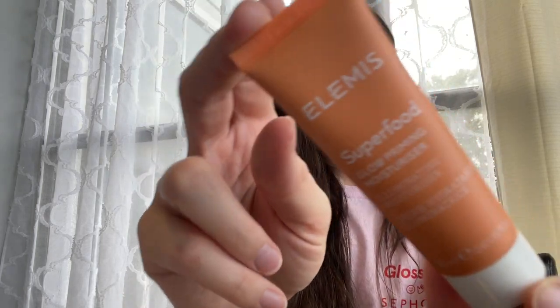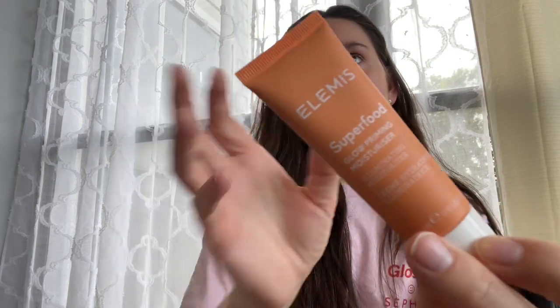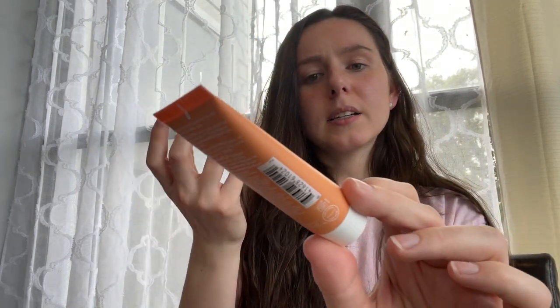Next up, I have used this before. This is by Elemis — this is their Superfood Glowing Priming Moisturizer. It's a moisturizer as well as a primer, and it does have a little bit of a tint to it, so it is illuminating and gives you that shimmer and sparkle to your skin. You can wear it alone or under makeup, whatever your preference is.